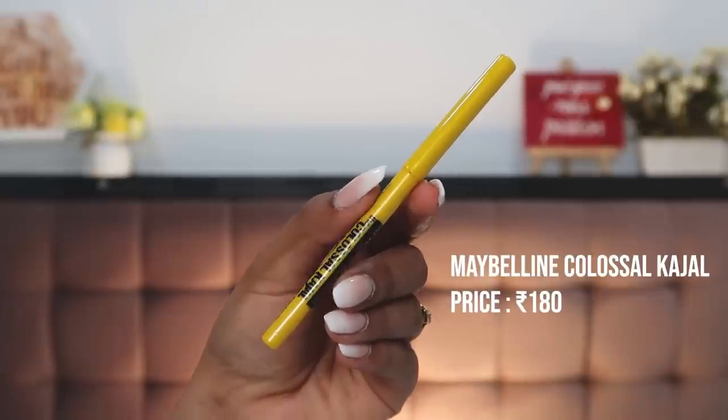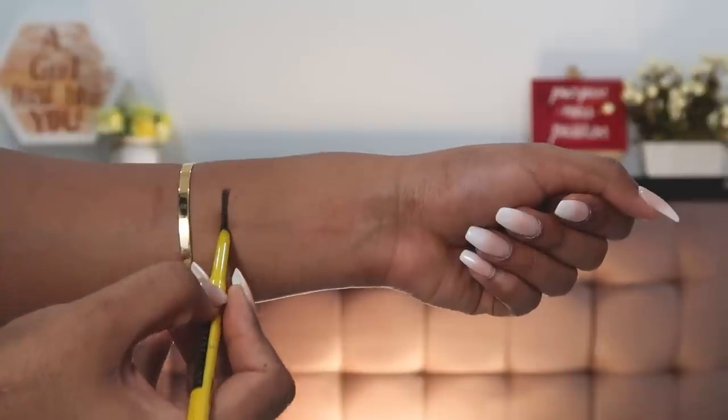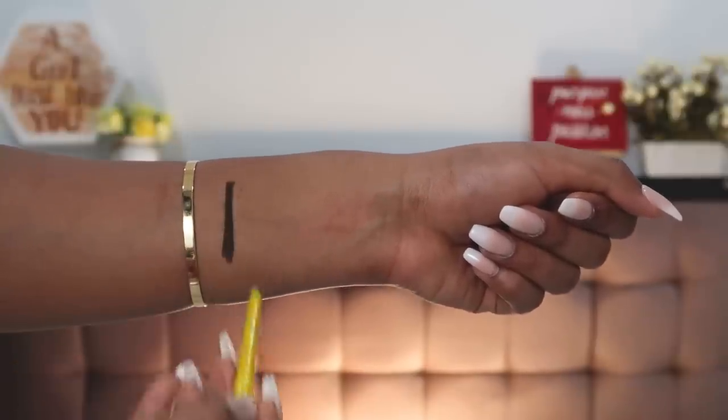Starting with the most affordable kajal, which is really really good — the Maybelline Colossal Kajal at just ₹140. I think it's every teenage girl's favorite; I used to use it so much back in my college days. It's a very nicely pigmented kajal. The only thing I don't like is that it does tend to give you panda eyes at the end of the day — it won't stay put in place.